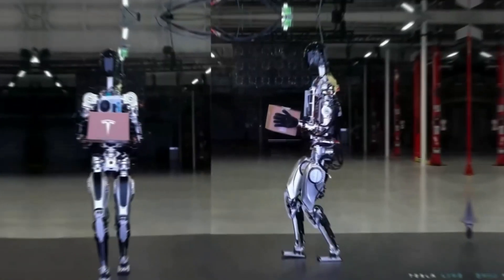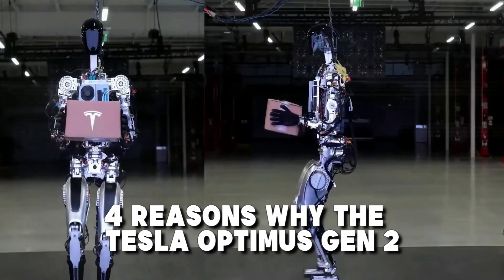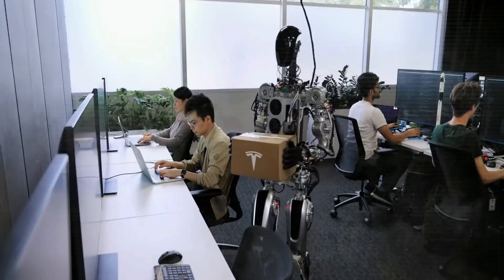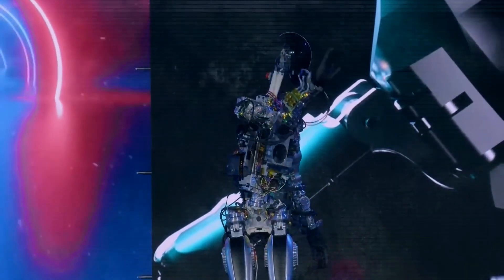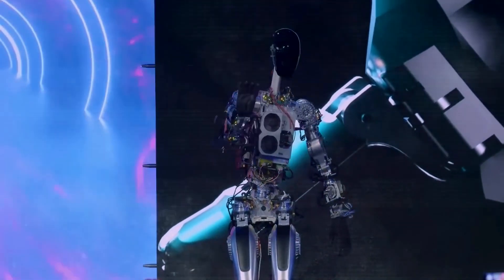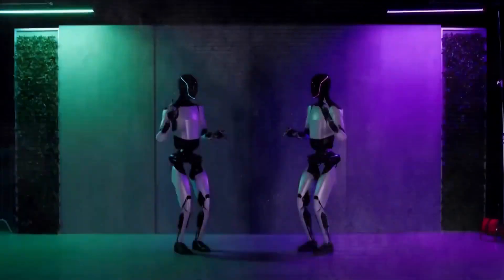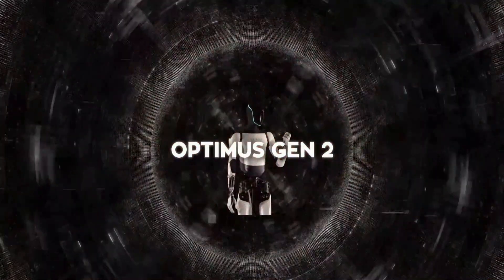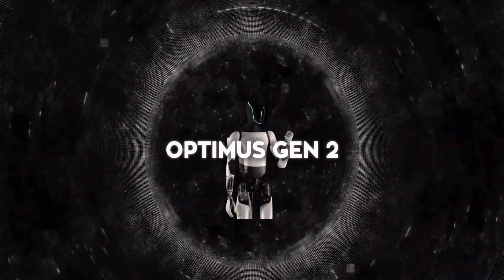In this video, we'll dive deep into four reasons why the Tesla Optimus Gen 2 should be at the top of your wishlist in 2025. We'll explore its incredible versatility, surprisingly affordable price tag, and cost-saving features that will have you wondering how you ever lived without it. So buckle up and get ready to see why the Tesla Optimus Gen 2 is the ultimate investment in your future.